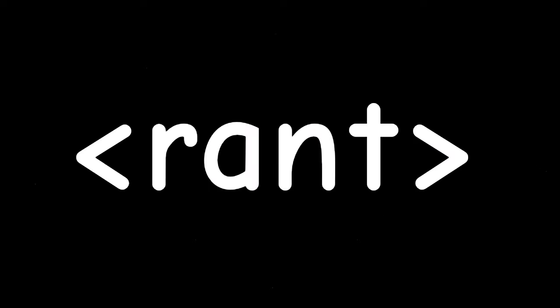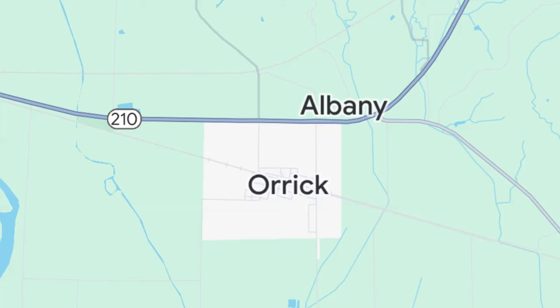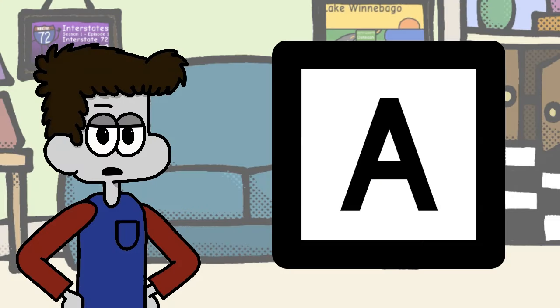This video is going to be hyper-specific, but I just need to vent and maybe someone here might have some answers. The other day, Eric and I were driving around in Oreck, Missouri, which is a small town outside of Kansas City, when I suggested we continue south out of town on the nearby Route Z. Side note for those who don't know: Missouri uses letters to label its farm-to-market roads.